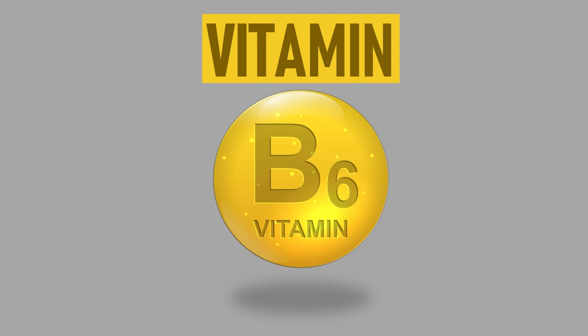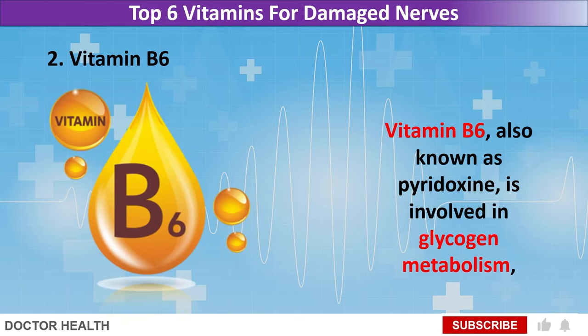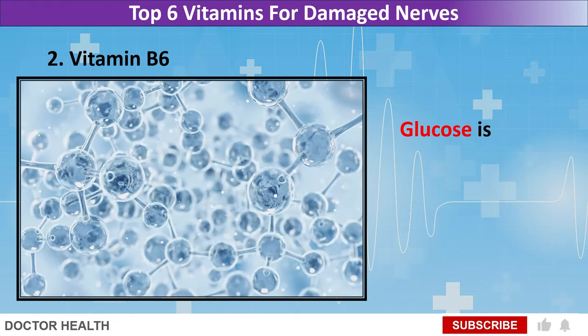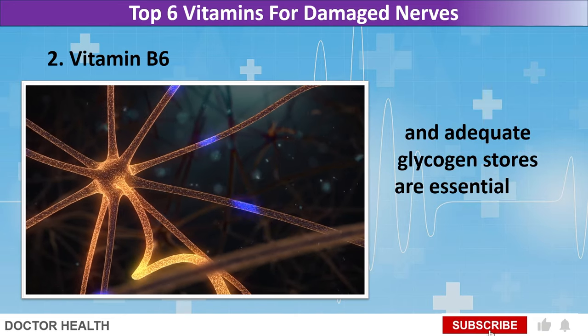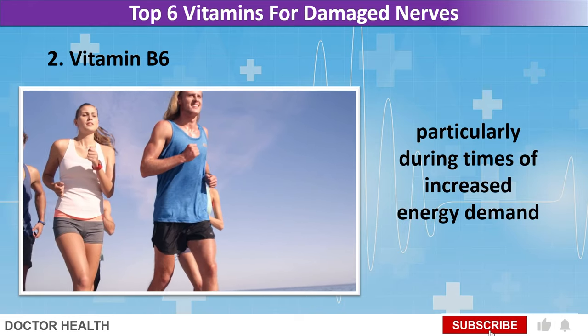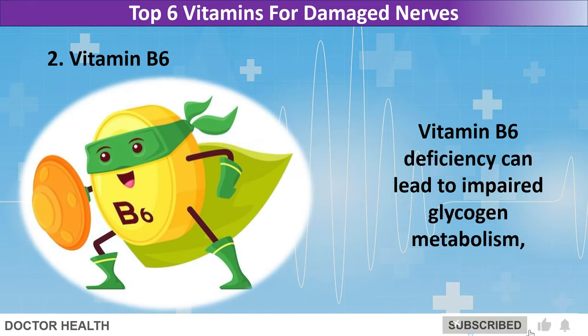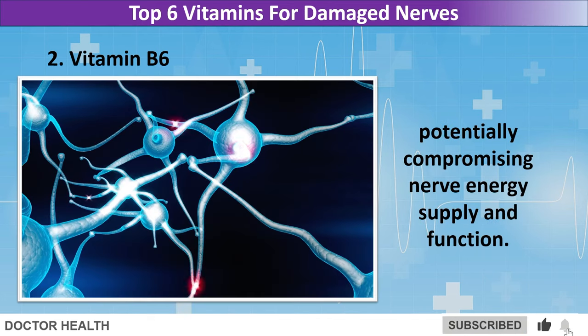Vitamin B6, also known as pyridoxine, is involved in glycogen metabolism, the storage form of glucose in the body. Glucose is the primary energy source for nerve cells, and adequate glycogen stores are essential for maintaining nerve function, particularly during times of increased energy demand or stress. Vitamin B6 deficiency can lead to impaired glycogen metabolism, potentially compromising nerve energy supply and function.